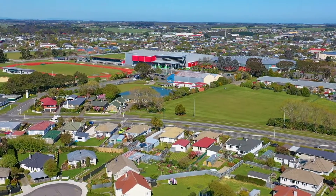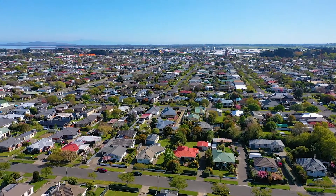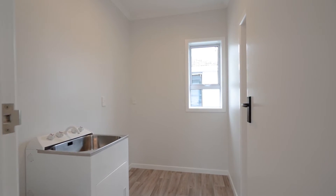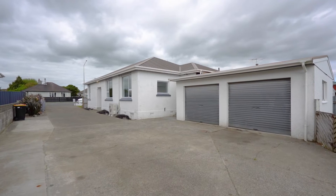Stadium Southland, sports grounds, cafes and shops — all situated on a generous 809 square meter section. This property has the potential to subdivide, subject to ICC approval. The property also includes a separate laundry, separate toilet, and a double garage with plenty of off-street parking.